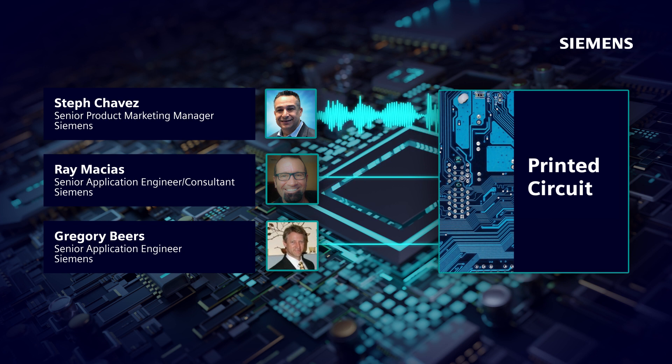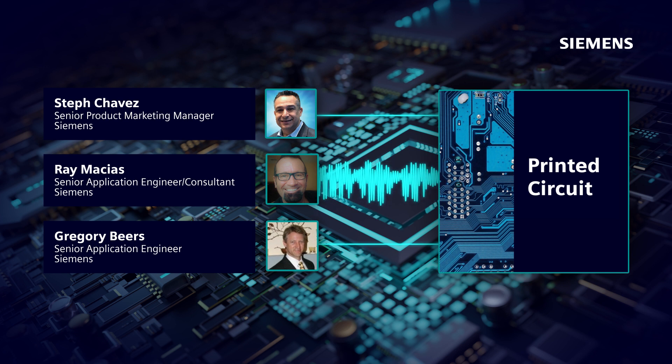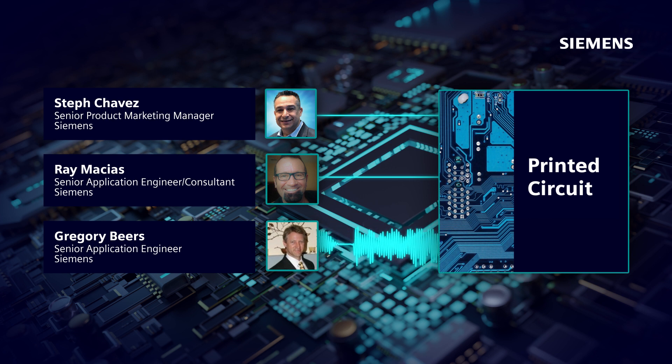Why don't each of you take a turn and give us a little bit of your background and what you bring to the table — not just to Siemens, but to the industry? Ray is the ninja at this, but I've got 30 years as an electrical engineer, 25 of those specializing in military guidance and communication system design, and 12 years and counting with Siemens alongside Ray, helping our customers with all things printed circuit board related.